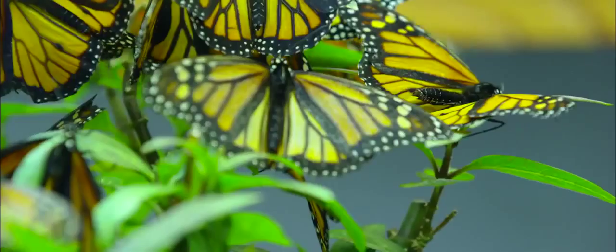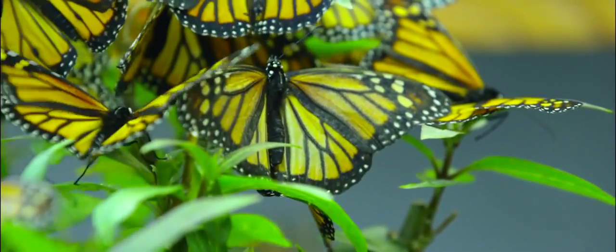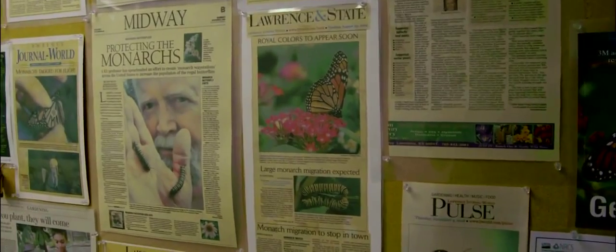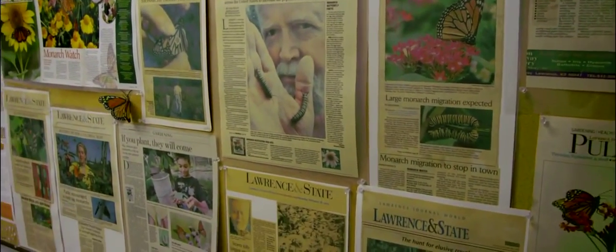The widespread use of herbicides and industrial agriculture has threatened this iconic pollinator by destroying milkweed, the very plant they need to both feed and reproduce. And the monarch's plight also points to issues facing nature's other important pollinators.